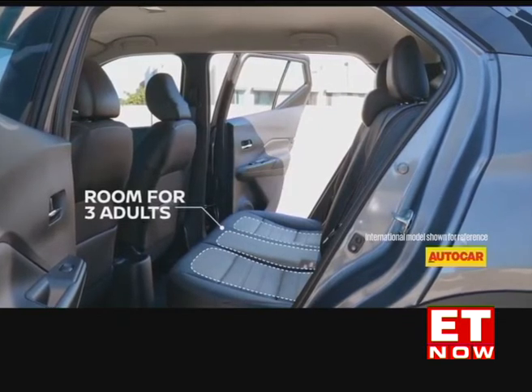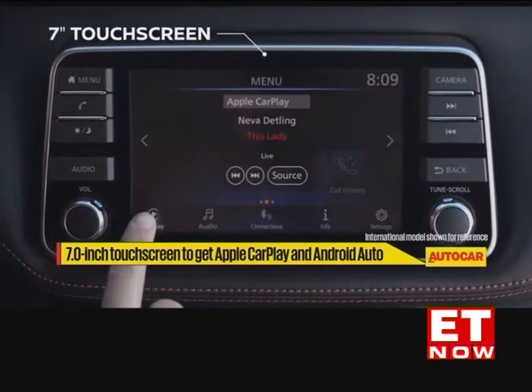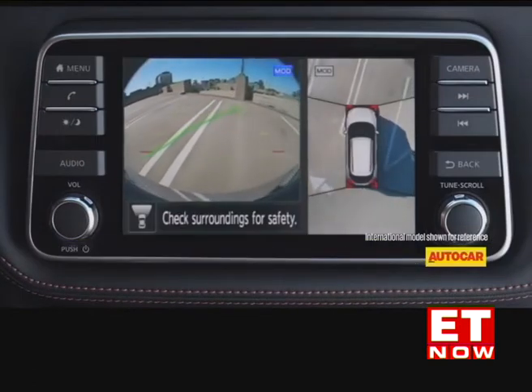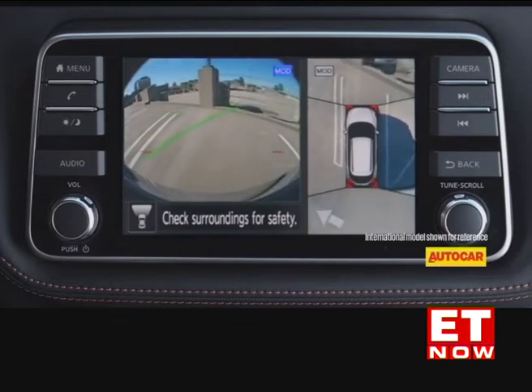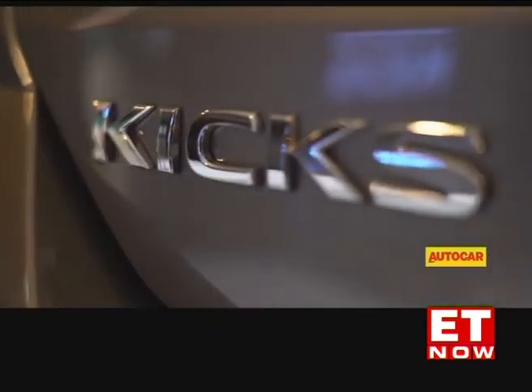The 5-seat cabin's design is likely to be similar to the international model's. A 7-inch floating touchscreen infotainment system with Apple CarPlay and Android Auto will likely be on offer. Also offered internationally is the Around View Monitor, which uses 4 cameras to provide a 360-degree bird's-eye view of the Kicks. With Nissan promising some segment firsts, it will be interesting to see which of these will be included on the India-spec Kicks. Nissan says they studied the segment and made the car longer, wider and taller, brought in new technology with features not yet seen in the segment, and focused on a premiumness of touch and feel in the interior that is not currently present in this segment.